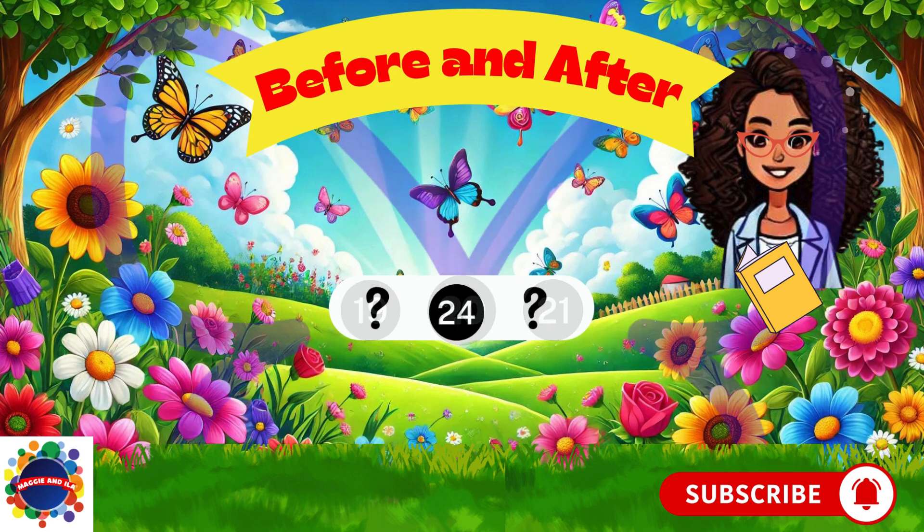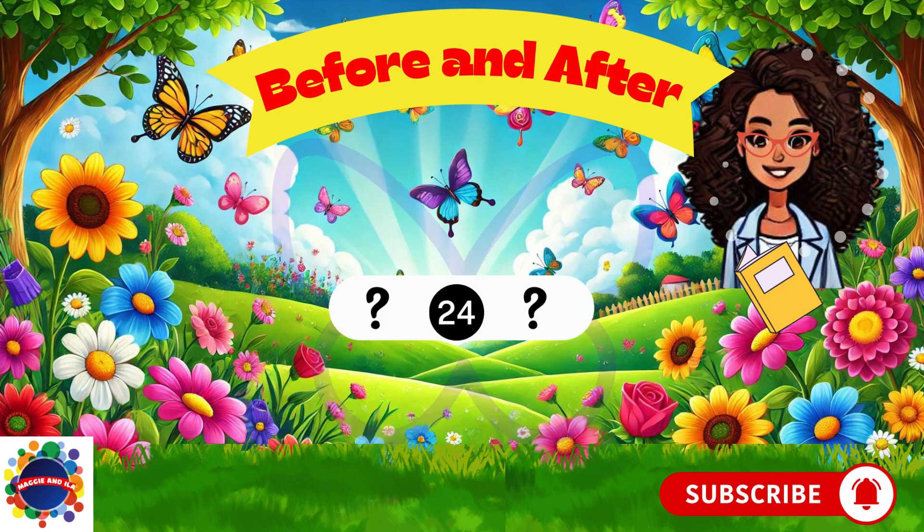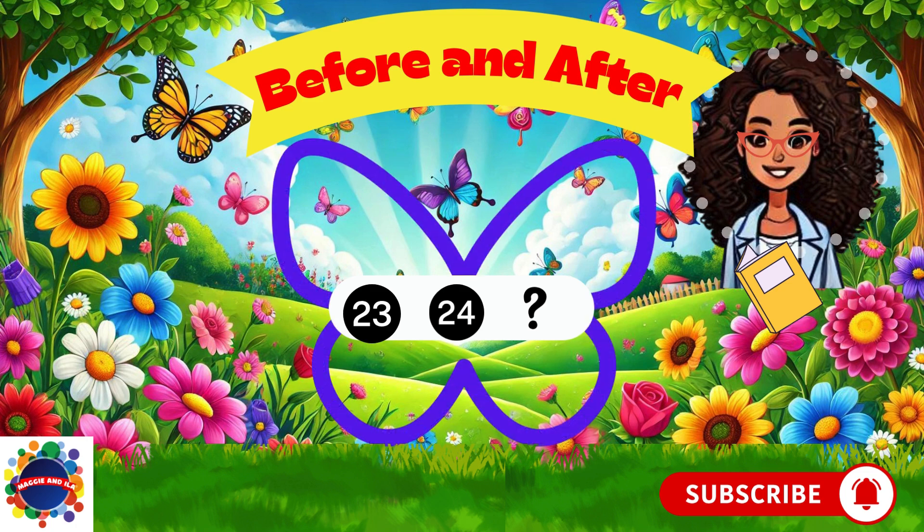Let's try number 24. What comes before number 24? Think, think, think. You got it — number 23. What comes after number 24? Think, think, think. Number 25. Great job.